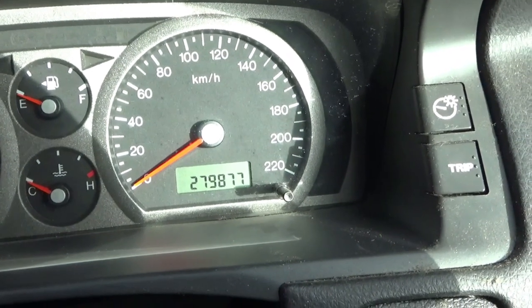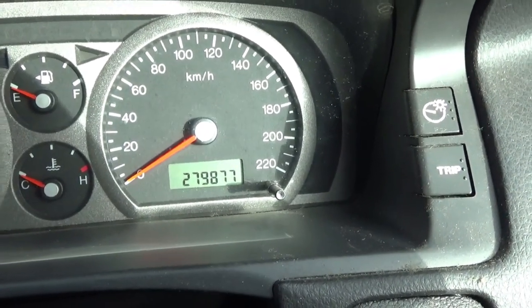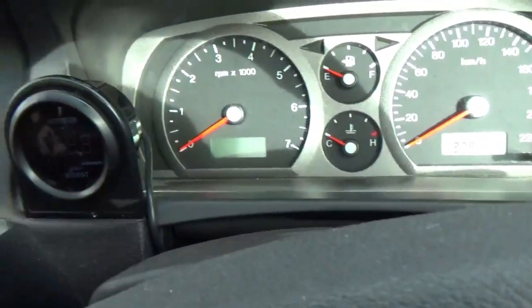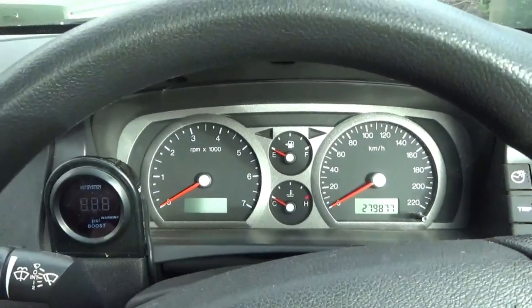As you can see now, we're about 40,000 kilometers down the track and I haven't touched this thing. It's been fantastic - everything's still here, even this cheap little boost gauge. So let's fire this up and go for a spin.